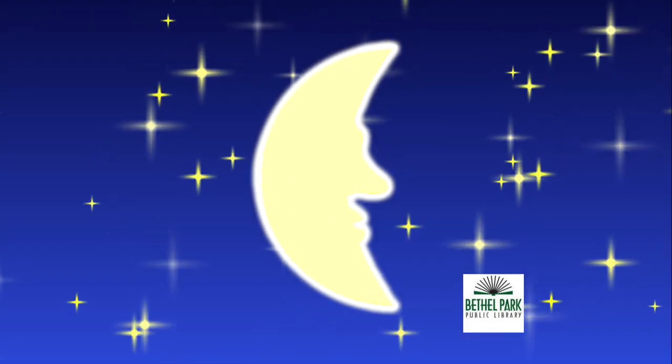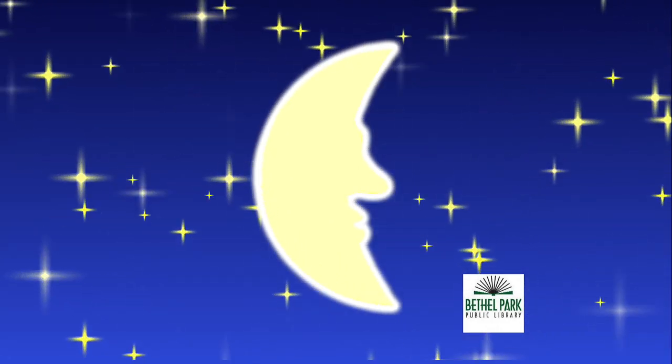Now let's do our moon song. We don't have the signs for the moon, so we'll just hold up our picture of the moon. Rock with me back and forth if you'd like. I see the moon and the moon sees me. God bless the moon and God bless me. And God bless you all, my friends at home. Thank you so much for watching. I'll see you again real soon on 5-Minute Bedtime Stories. Good night.